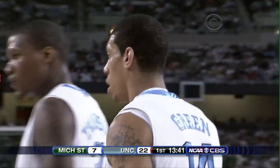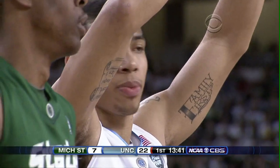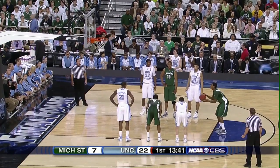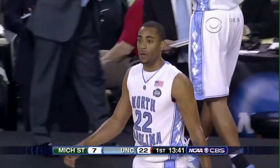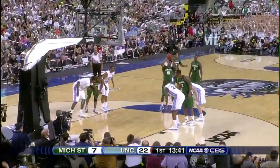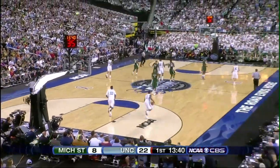That foul is on Green again — his second. North Babylon, New York product now has Wayne Ellington coming in. Summers at the line — free throw is up and no good. He's a 72 percent free throw shooter and has gone five of seven in the postseason, so he hasn't gotten many opportunities. Ellington in, Green sits down. Next free throw is good — that's Summers' first point of the game, and it's 22-8. Michigan State has only three field goals through the first six and a half minutes.